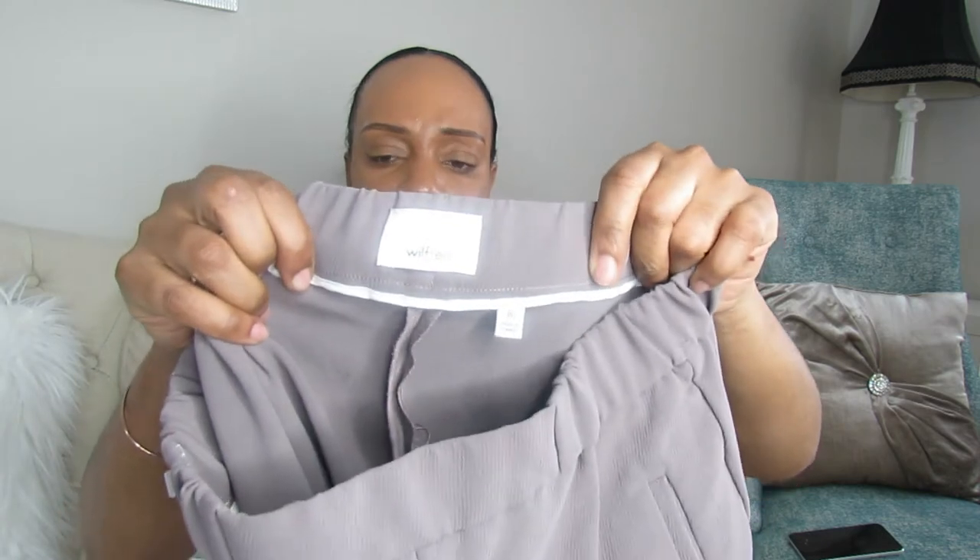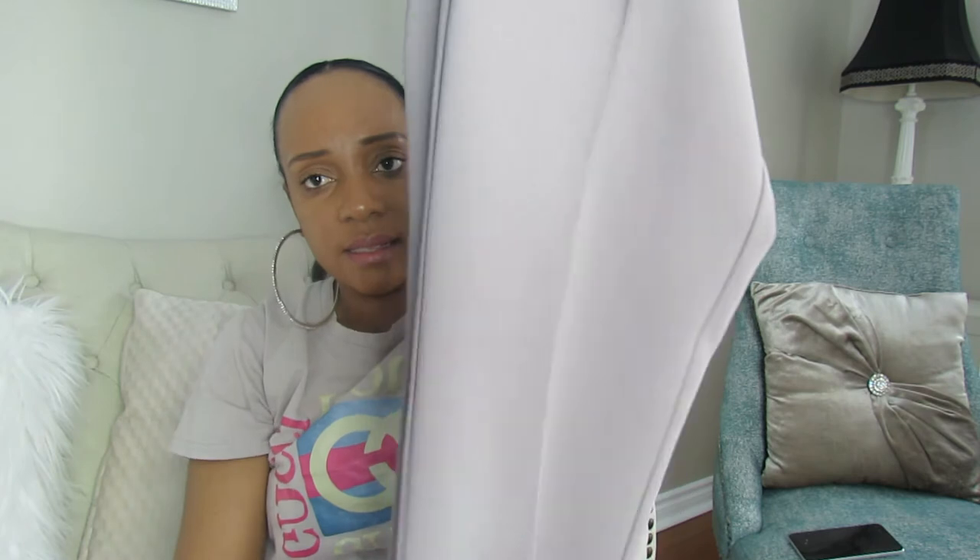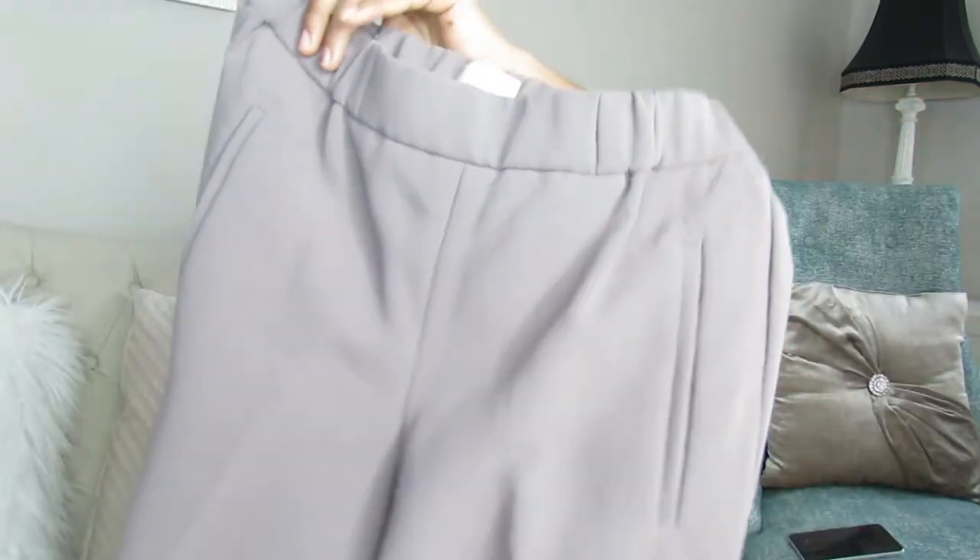These are Wilfred pants in size zero. I had them posted before and someone purchased them, but they were too small for the buyer and got returned. So I'm going to repost them. They're a grayish color, and I'll probably price them between $30 and $35.